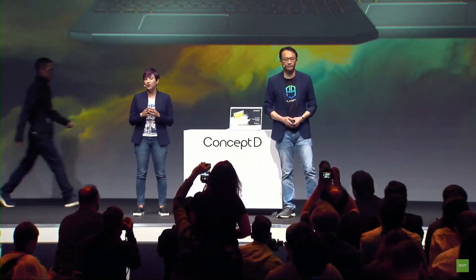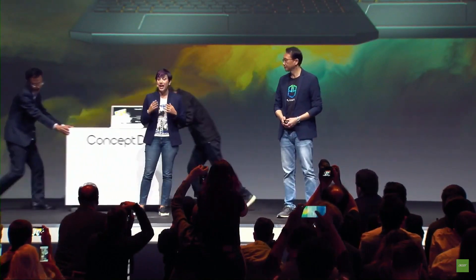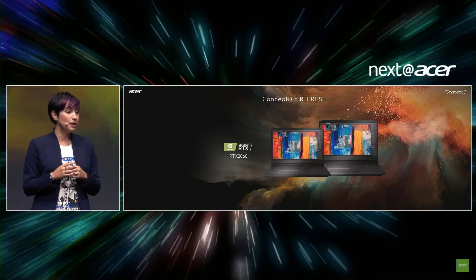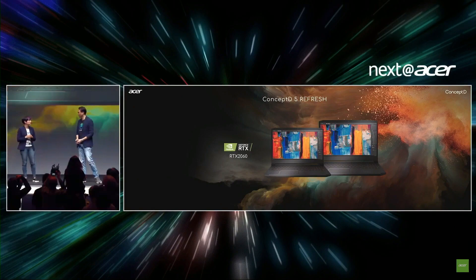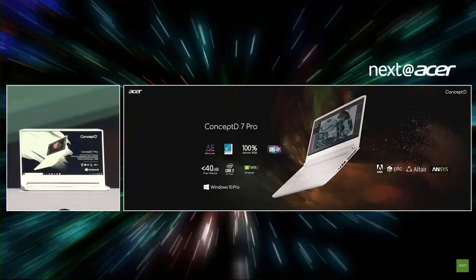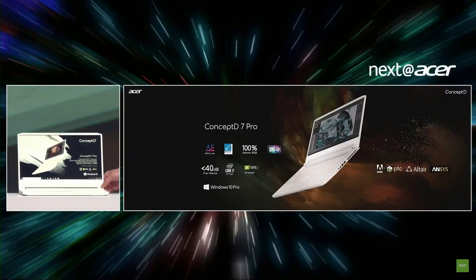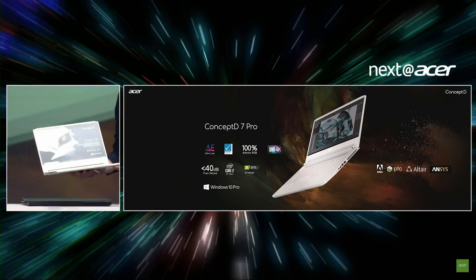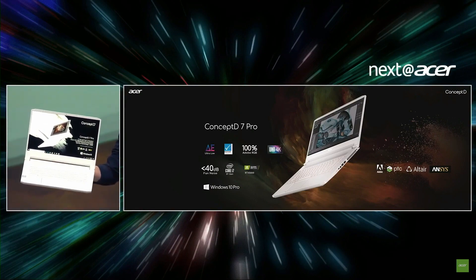We have some updates for ConceptD 5 — it's now available in 15 and 17-inch anti-glare screen and has been updated with the latest series NVIDIA graphics cards. Additionally, we are introducing the ConceptD Pro series to the entire laptop lineup, featuring NVIDIA Quadro graphics cards. What we have here is the ConceptD 7 Pro.